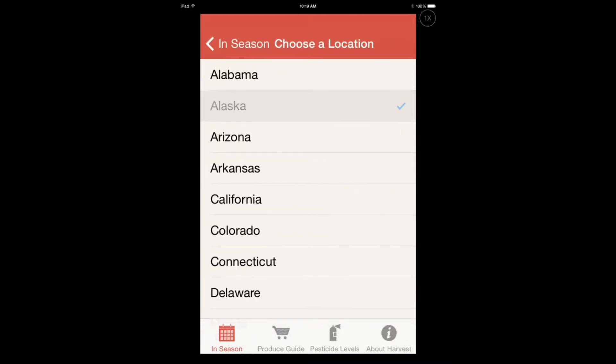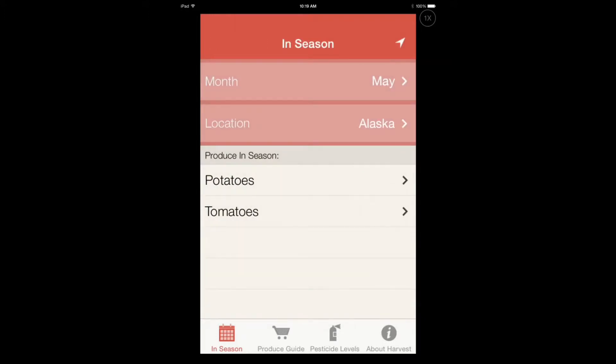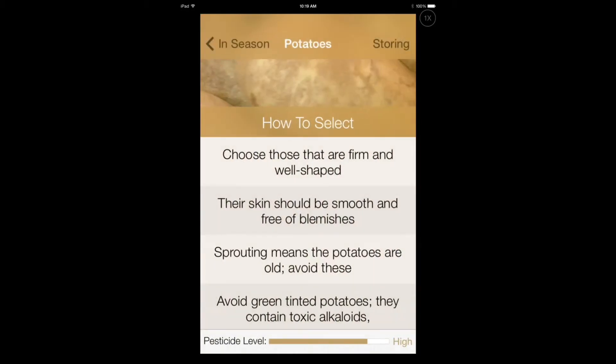So let's just go and change the location. I'm going to go to Alaska, and what's going to be in season is going to be potatoes. And how do you actually select good potatoes?